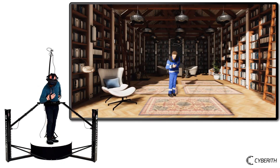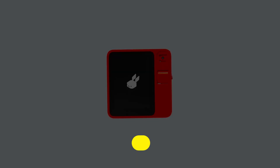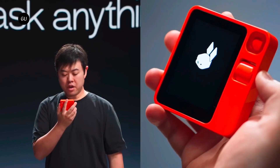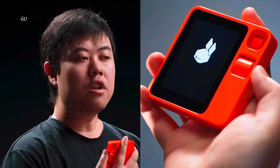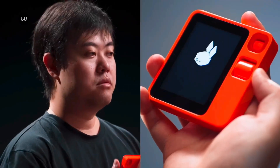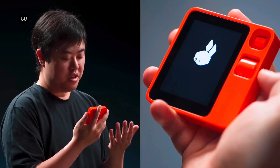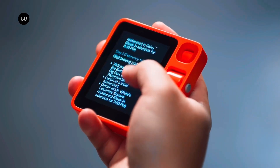Rabbit R1: developed by Rabbit Inc., the Rabbit R1 is an artificial intelligence personal assistant gadget. The device is supposed to carry out a variety of duties such as controlling media and conducting web searches through the use of voice commands and touch. It is powered by a MediaTek Helio CPU operating at 2.3 GHz and features a 2.88-inch touchscreen that allows for interactive user input.